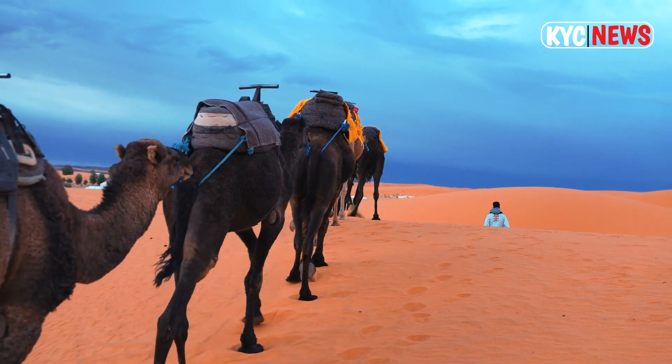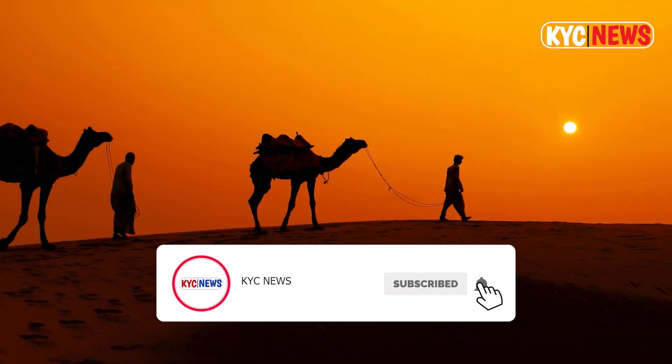Hello and welcome to KYC News. Please don't forget to subscribe and hit the bell icon.